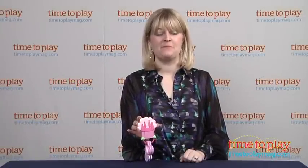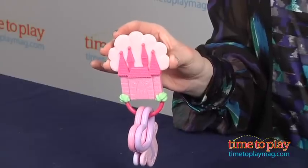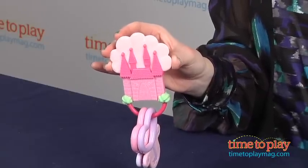Hi, I'm Laurie from TimetoPlayMag.com, and every little princess needs her own Keys to the Kingdom. This is Disney Princess Keys to the Kingdom Teether from Kids Prefer.